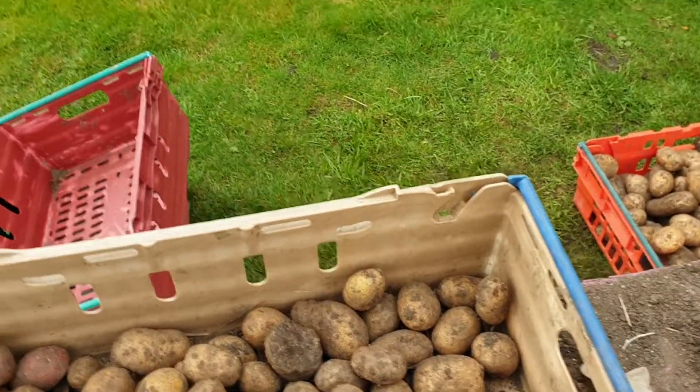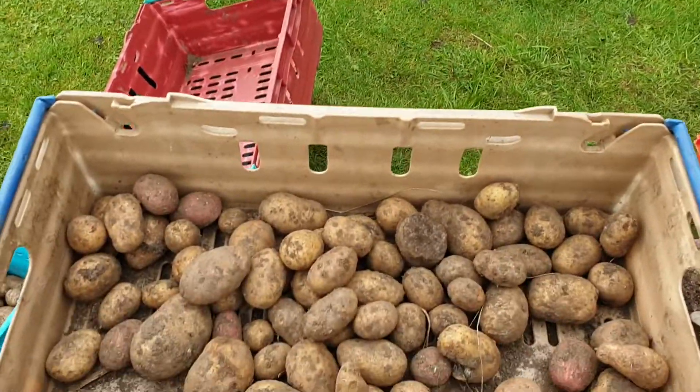Cut one open for the camera to see what it looks like.